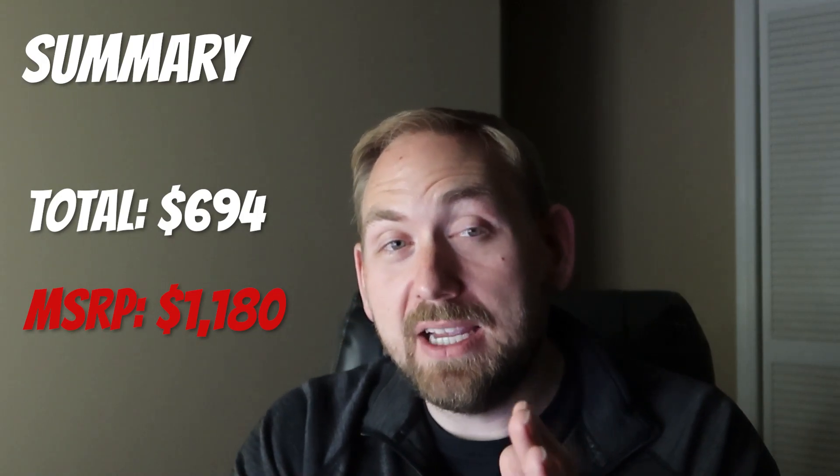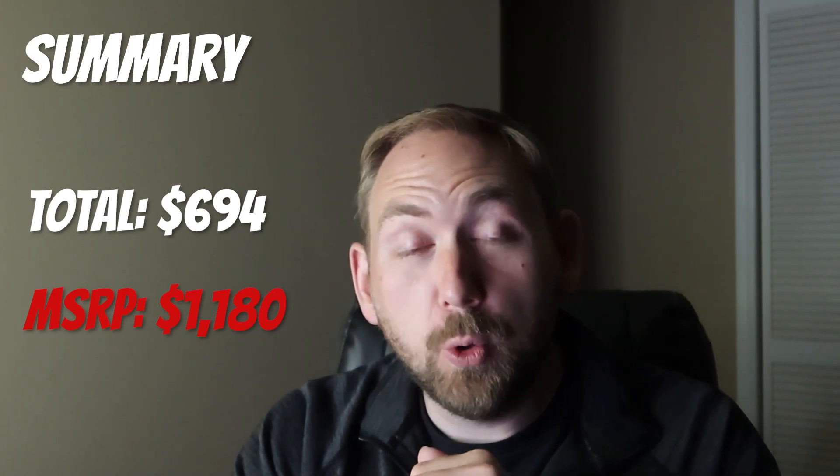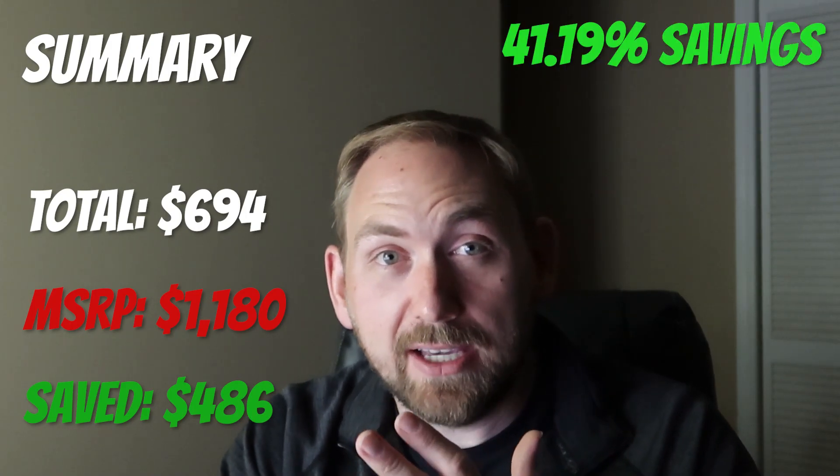The total MSRP was $1,180 - so if none of these were on sale and all were at full price, you would normally pay $1,180. That means I saved a total of $486 today at this one trip to Walmart, which is a 41.19% savings.